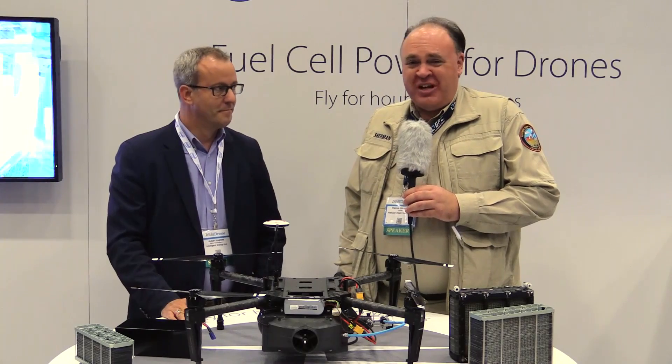Roswell Flight Test Crew back here at the Interdrone Expo 2017, and I'm talking to my friend Julian Hughes with Intelligent Energy. How are you doing Julian? I'm doing great, thanks Patrick. Good to see you.